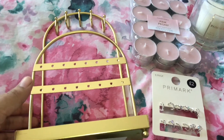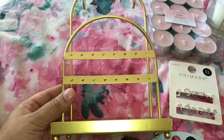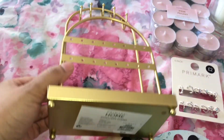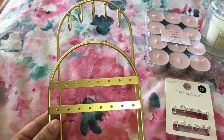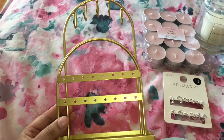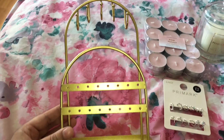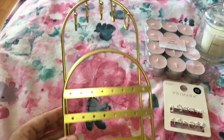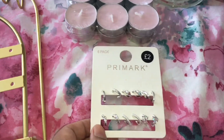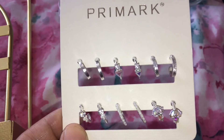So guys, the first item I have here is this lovely jewellery holder, and my daughter picked this up for herself. This was six pounds, and what she's going to do is spray paint it black so it goes with her bedroom. It looks really pretty and it is a really lovely jewellery holder, so yeah, she got that for herself.